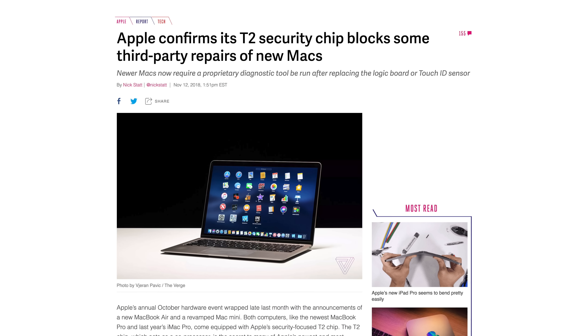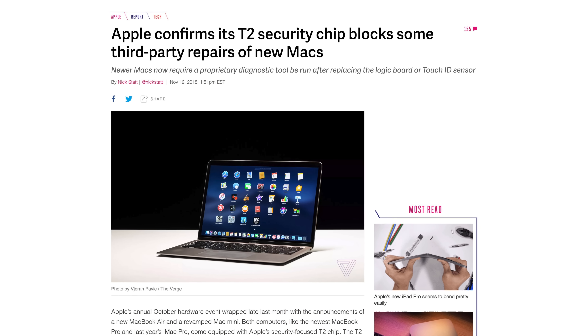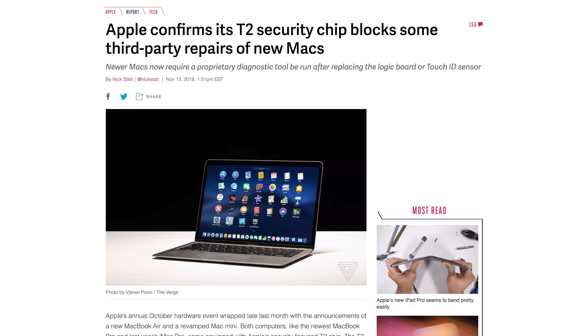However, there's been a lot of backlash over the T2 chip, with many people complaining that it blocks third-party shops from doing repairs on it — but to me, it's not a big deal at all.